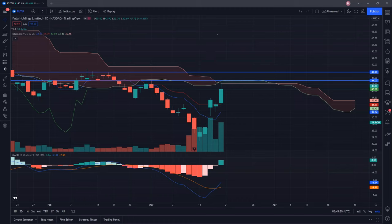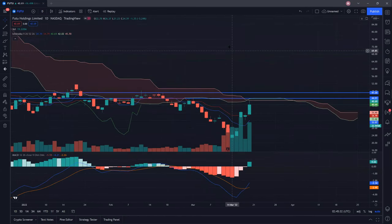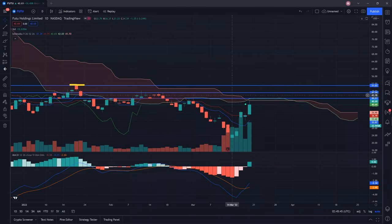If we manage to clear these two resistances — which I don't think we can clear so easily — then I'm looking at about this level here, which is also a resistance. But this resistance is still quite far away, slightly above 50. We need to clear the $50 psychological level, and that will take some time as there are two more resistances in the way.